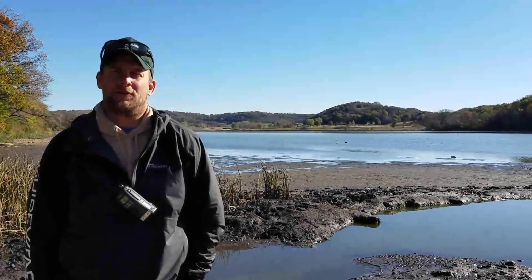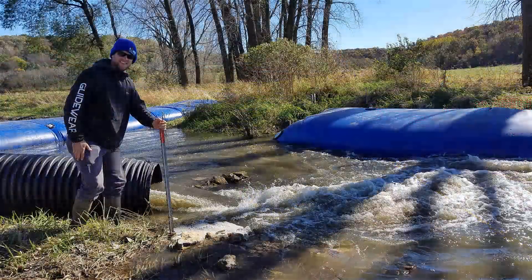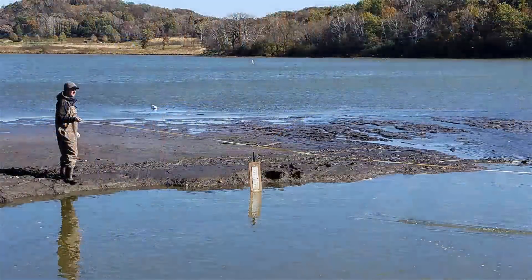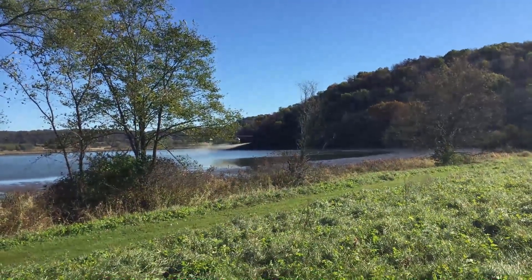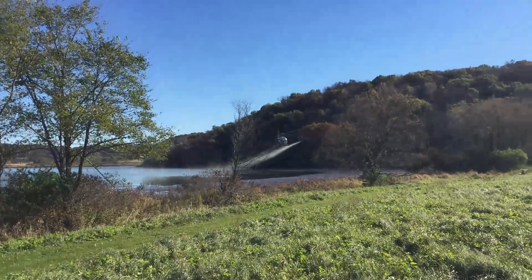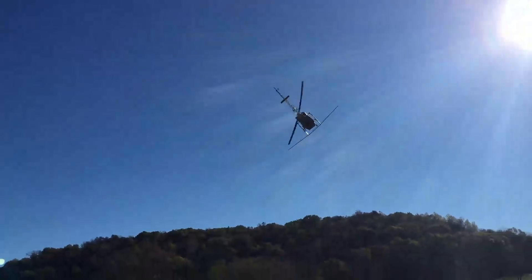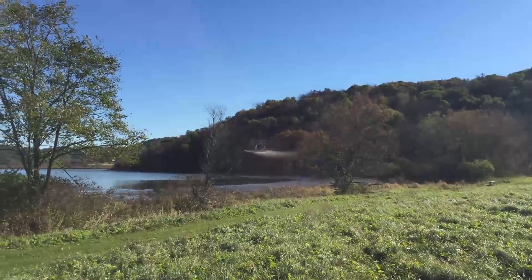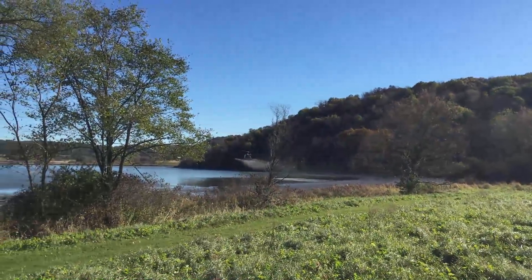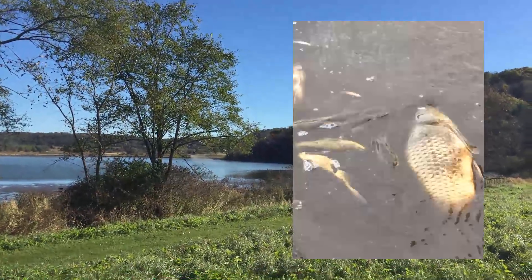There are a few moving parts to the project. You've probably seen photos or video of the pump system that's going to draw down the lake, concentrate the fish in the main pool, and we're going to treat it with an aerial application using a helicopter pilot with rhodone. Rhodone is a naturally occurring compound in the bean family — it only affects aquatic organisms with gills. In 48 to 72 hours, we expect to have the fish population killed off.